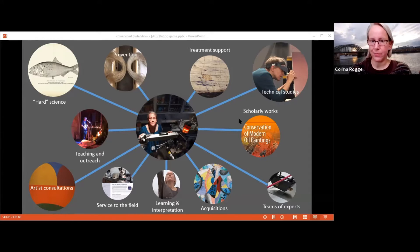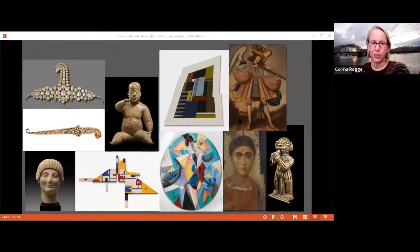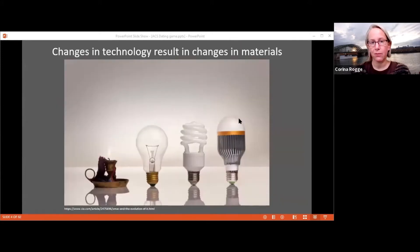One of the things I do in the museum is advise on acquisitions, because if we're spending millions of dollars on an object, we want to know it is what it should be. We use all available techniques to answer those questions. Technology has changed over time, resulting in changes in materials, and many types of pigments and binders have what we call 'born-on dates' — they were invented, patented, manufactured at specific times — allowing us to create chronologies of use.